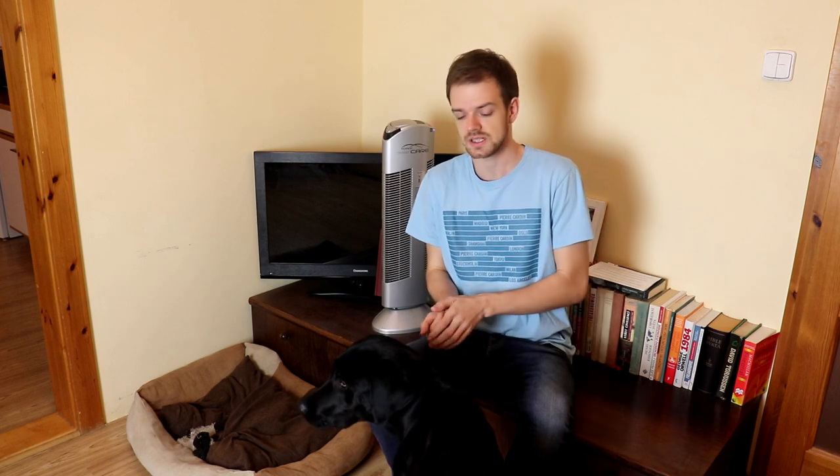Shedding is probably the most frustrating thing about owning a dog, especially if the dog lives with you in your apartment indoors. But it's a natural and normal process — it's the process of losing old and damaged hair. The amount of shedding varies a lot and depends on factors like the dog's age, health, and especially breed. Some breeds like Labrador or Pug shed a lot, while some breeds like Poodle are almost non-shedding.